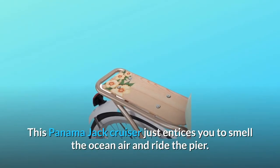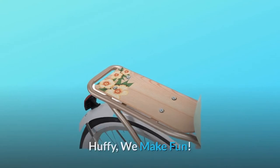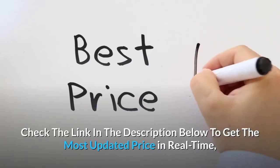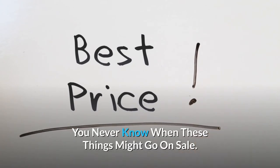This Panama Jack cruiser just entices you to smell the ocean air and ride the pier. Huffy — we make fun. Check the link in the description below to get the most updated price in real time; you never know when these things might go on sale.